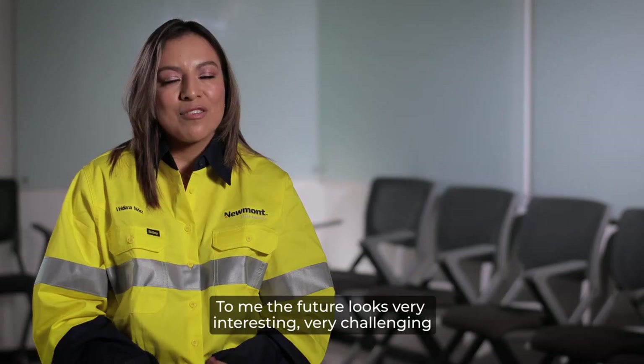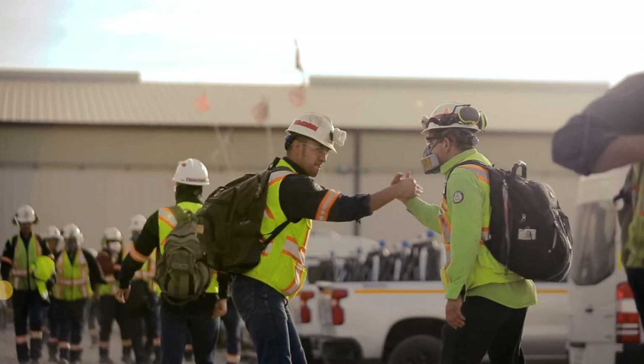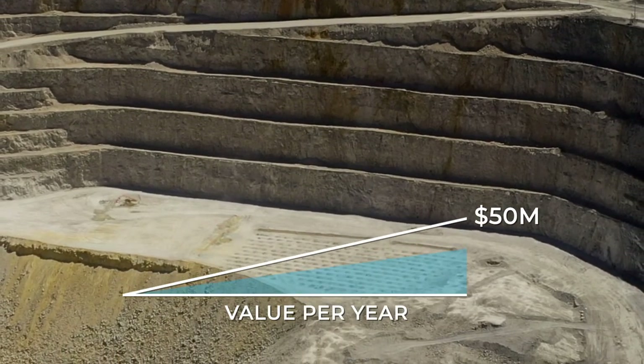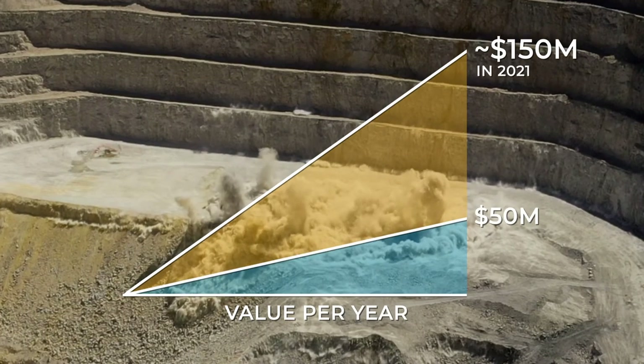Going forward, Penasquito is the place to be. There's so much opportunity, so much value we can bring forward. We've got a great leadership team, a great environment, great assets, and all the ingredients for delivering great things. When we acquired Goldcorp, we committed to deliver $50 million in value per annum from Penasquito — we delivered that in the first six months. We now see well over $100 million of value coming out of the Penasquito operation this year and next year, and I think there's much more upside on top of that. I'm incredibly excited about the value that we're going to have coming out of Penasquito for many years to come.